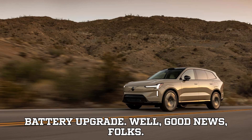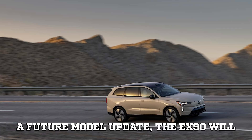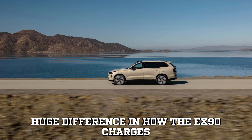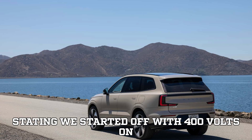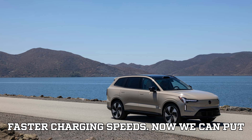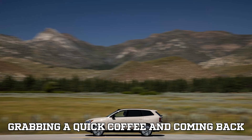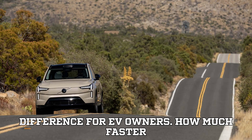Volvo's game-changing 800V battery upgrade. Good news, folks — Volvo knows this is a problem and they're already working on a solution. In a future model update, the EX90 will receive a major upgrade: a shift from a 400V battery to an 800V system. Volvo CEO Jim Rowan recently confirmed this in an interview with AutoExpress, stating: 'We started off with 400V on the SBA2 architecture, and then we want to upgrade that, partly because of range and faster charging speeds. Now we can put about 300 kilometers — 186 miles — of range on in 10 minutes.' Imagine pulling up to a fast charger, grabbing a quick coffee, and coming back to nearly 200 miles of range — that's the kind of upgrade that makes a real-world difference for EV owners.